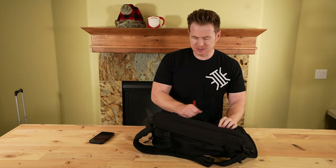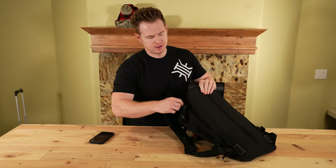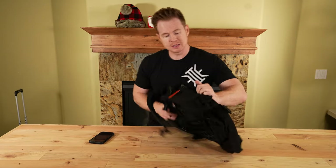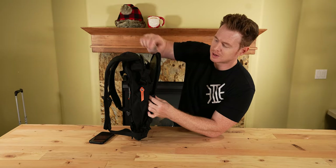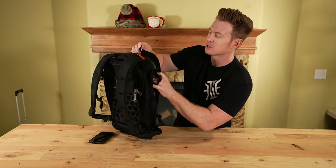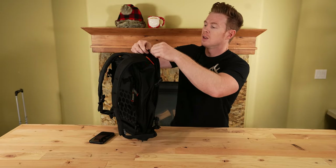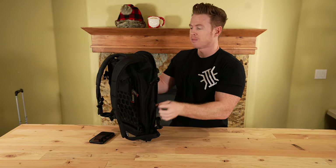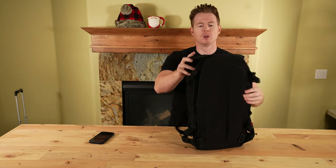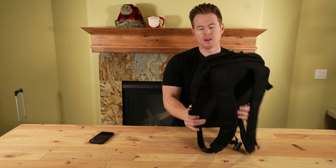Overall, that is the 511 AMP 12. These have a very versatile zipper system where it almost looks like they're off track, but it just gives you more options on how you want to zip it up. You kind of have to fiddle with that to see what works best for you.